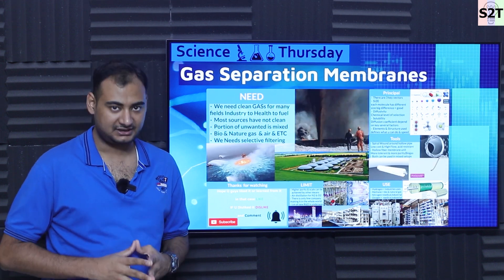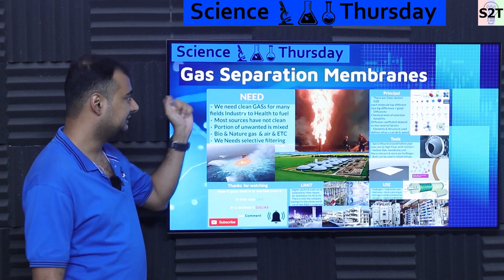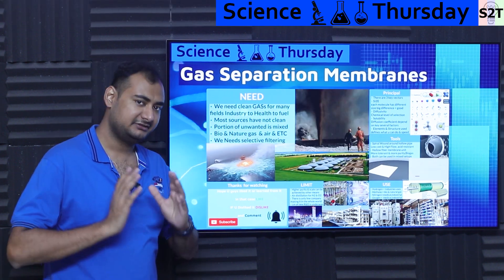Hello, dear viewers. Welcome to my channel Science2Technology. In today's show, we're going to talk about gas separation membranes. Let's dive deep into it.